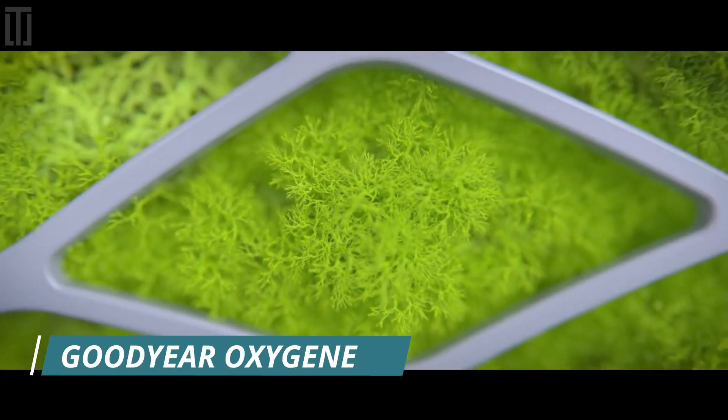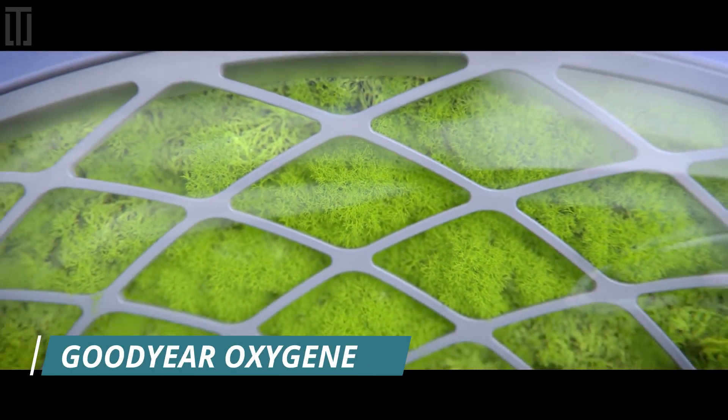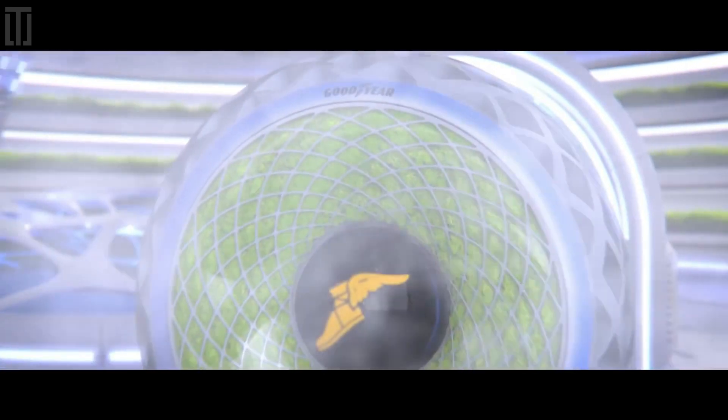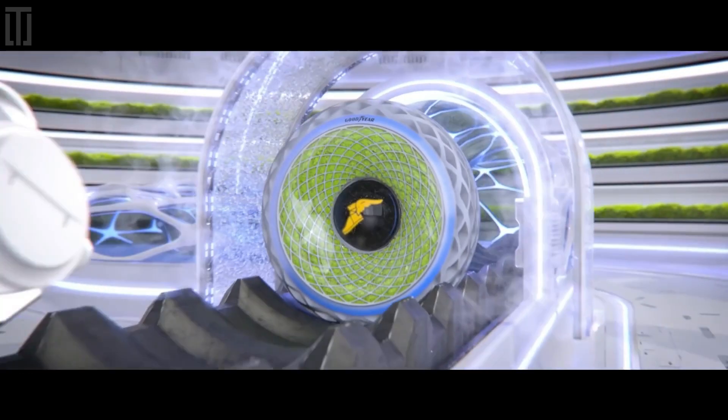Goodyear Oxygen is a concept tire that quite literally brings the future of mobility to life as a visionary solution for cleaner, more convenient, and sustainable urban mobility.